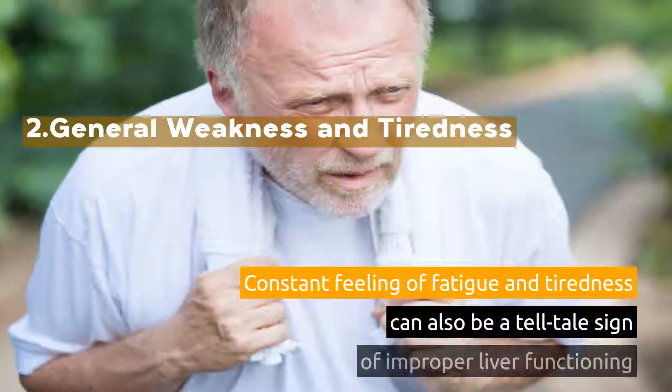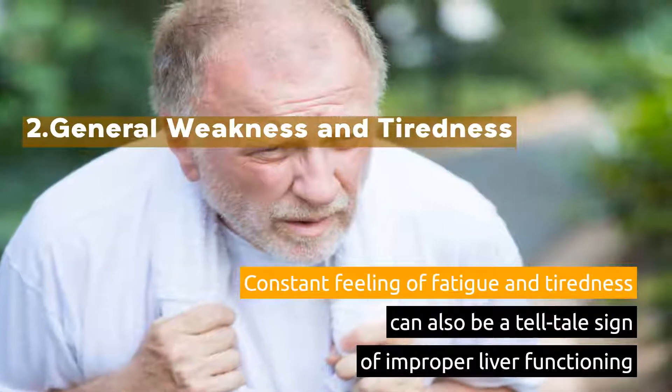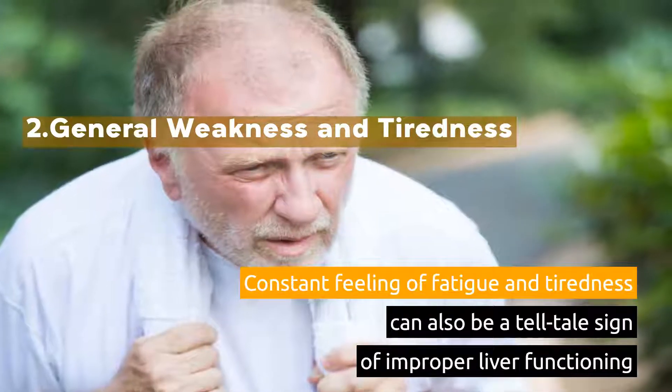2. General Weakness and Tiredness. Constant feeling of fatigue and tiredness can also be a telltale sign of improper liver functioning.